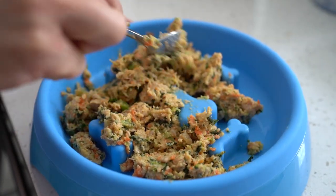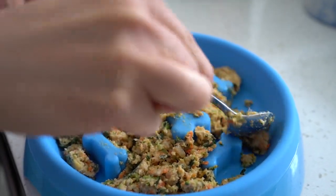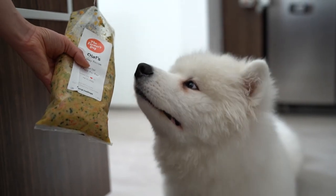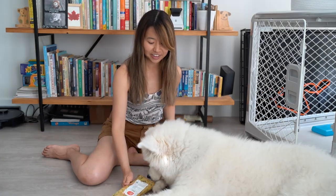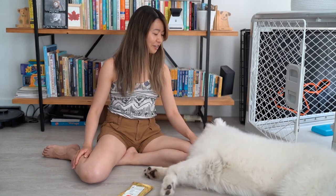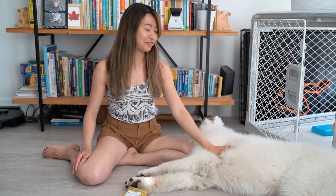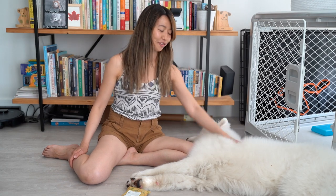Overall, we are pretty pleased with the Farmer's Dog. This is a great option for people who are looking to explore options aside from kibble to give more fresh food to their pup. I would give the Farmer's Dog four and a half out of five paws. Olaf is pretty happy with it, but we are also going to compare it against other options in the market. If you're interested in the Farmer's Dog or you've had experience using it yourself, please comment below. And as always, if you like this content, please like, subscribe, and hit the bell for notifications.